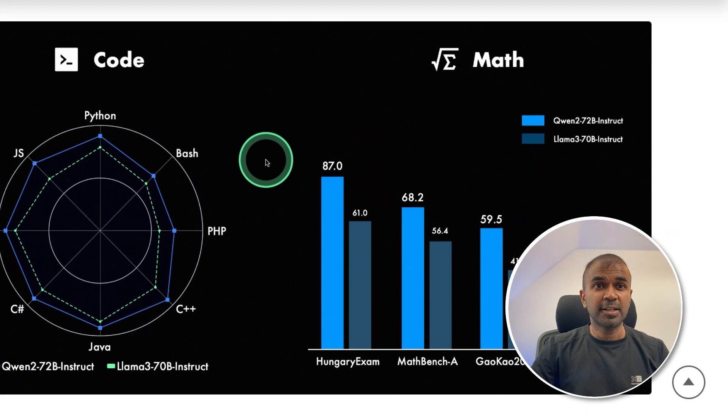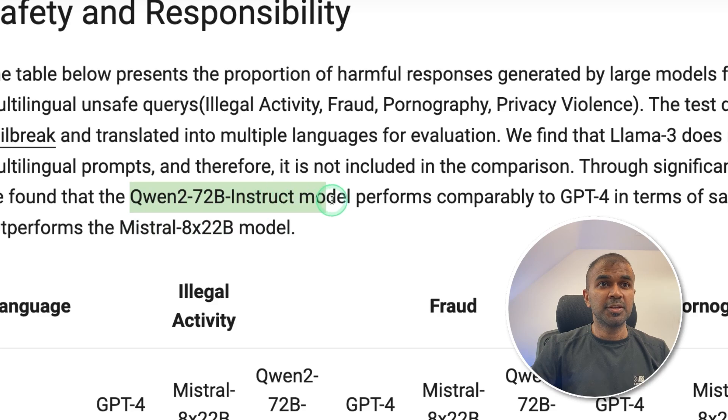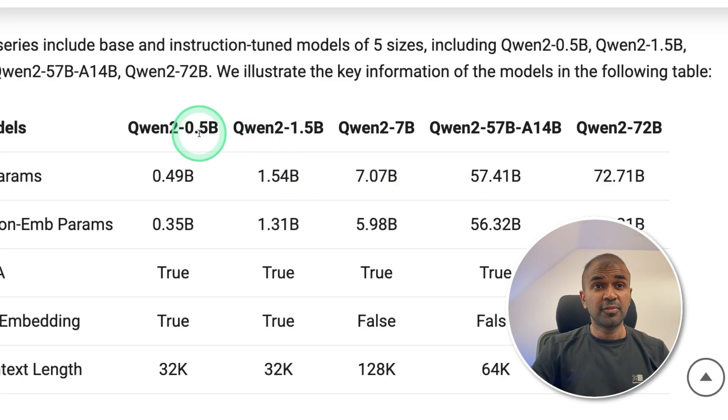Looking at the coding aspect, when compared to LLaMA 3 70B, QWEN2 is performing much better. The QWEN2 72B instruct model performs comparatively to GPT-4 in terms of safety. It is released in five different versions starting from 0.5 billion, 1.5B, 7B, 14B, and 72B parameter models.